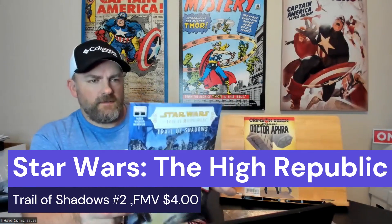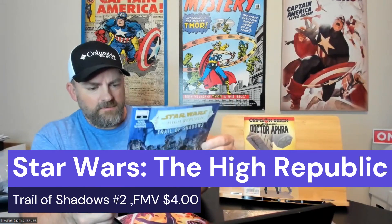The next pack has three packs inside. We got Star Wars: The High Republic issue number two, Trial of Shadows. It is a variant edition — I'll have that information for y'all to see.